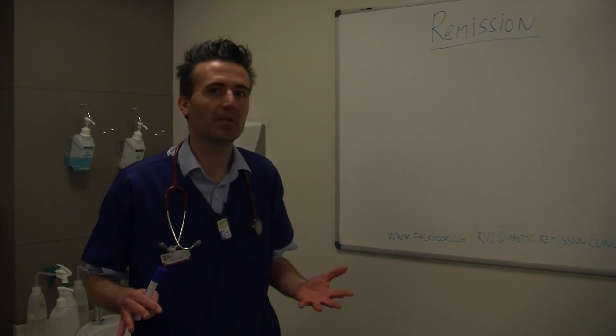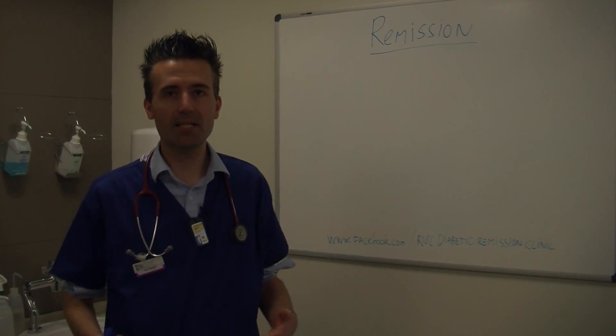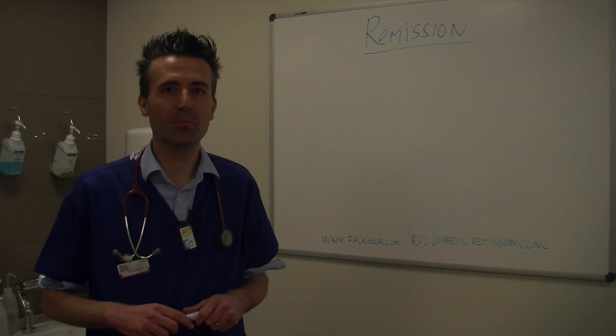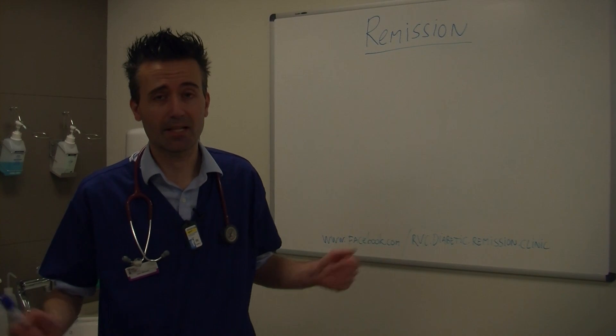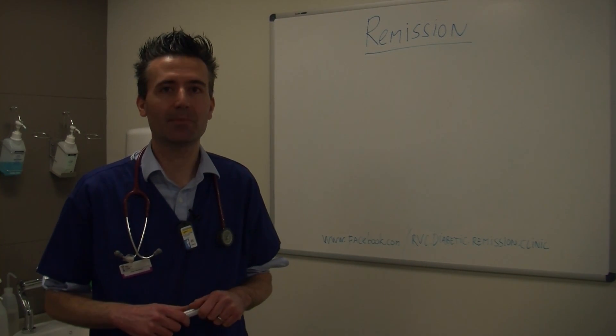We focus on diabetic remission and how to achieve it. So what is diabetic remission? Diabetic remission means that a previously diagnosed diabetic doesn't need insulin injections anymore. And we would like to achieve that in as many diabetic animals as possible.